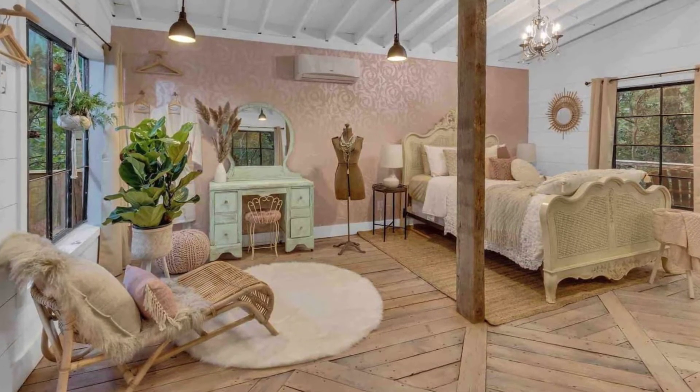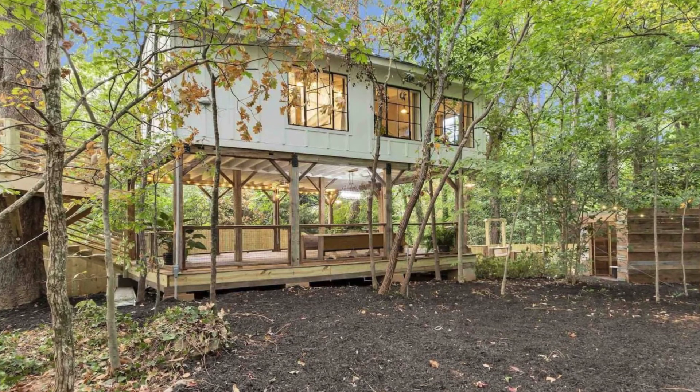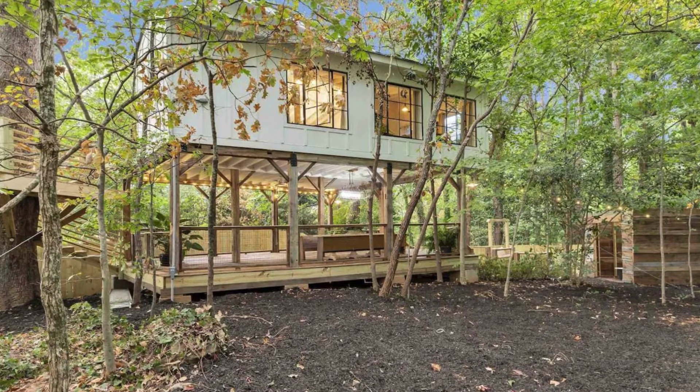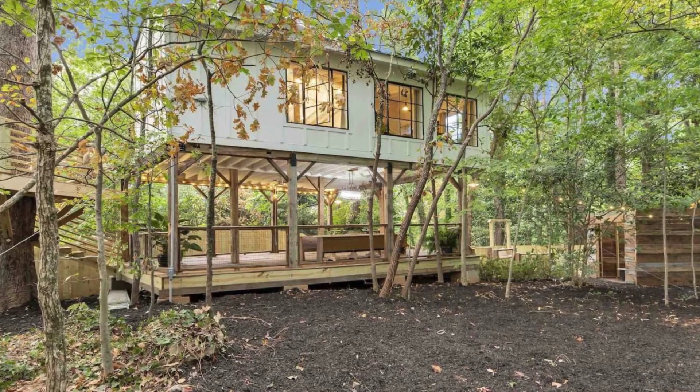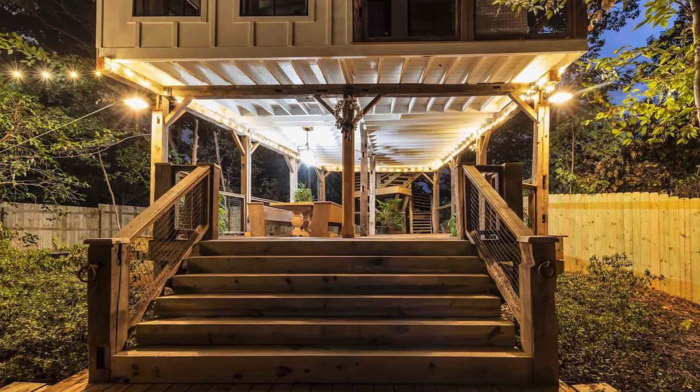If proper arrangements are not made, it will result in immediate cancellation of the booking without a refund. The owners do not allow parties in the tree house cabin building but can handle small parties in the lower level of the tree house. You'll want to message for rates.